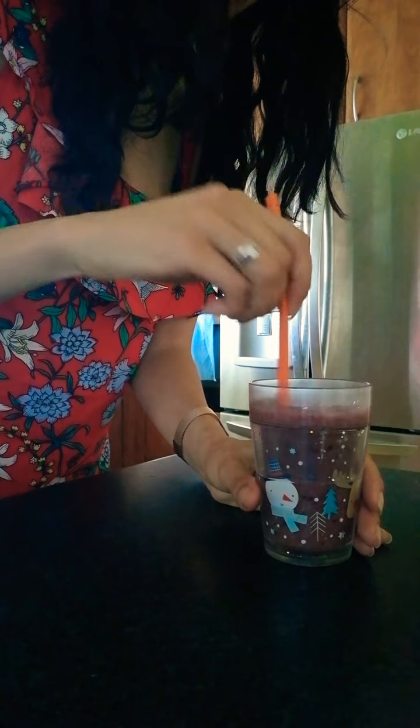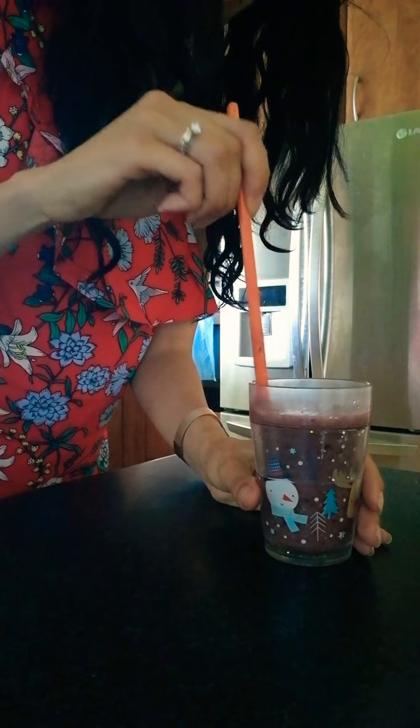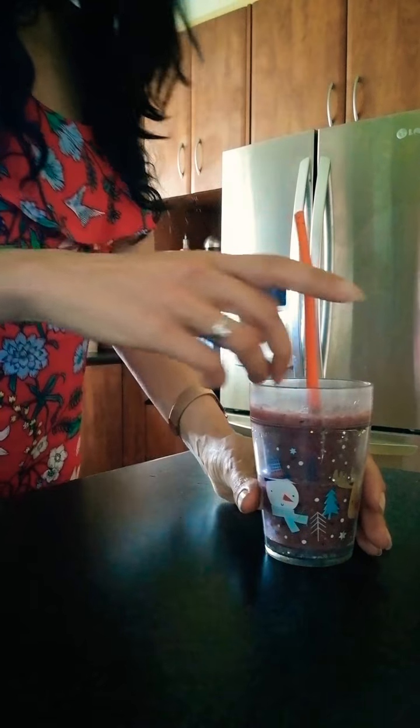Sometimes, if I can hear that she's coming down with a cold or something, I also add powdered ascorbic acid. I'll add a little bit of that in there too, because she loves her smoothie.